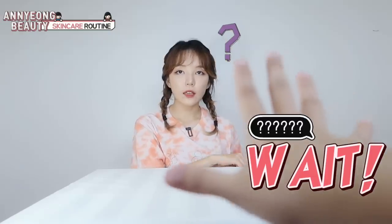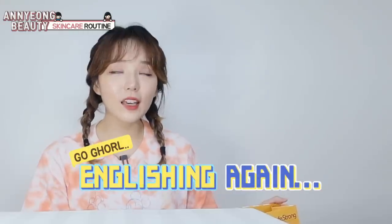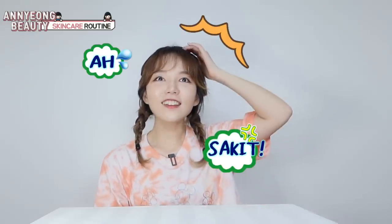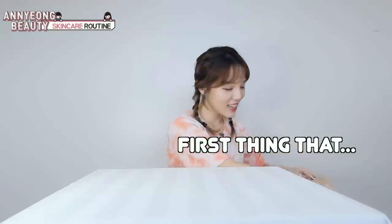So, first thing that I use is... Why? Magturo ka ng skincare routine, Tagalog only. Why? I'm a Korean and I speak English very well. You know, kaya ko naman. Ano yung parusa dito? Sakit to! Ano ba? Horse ba ako? Subukan ko.